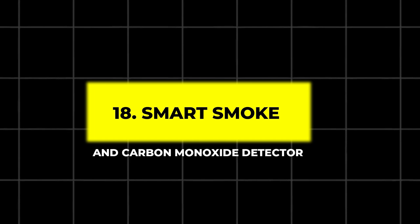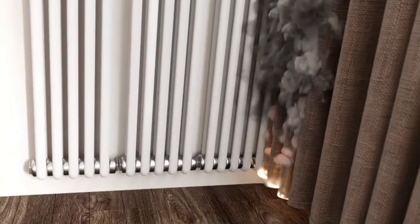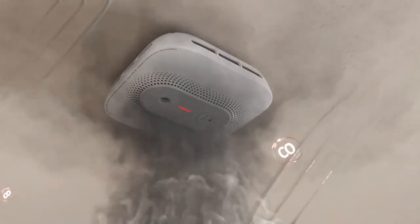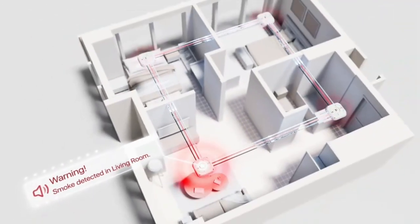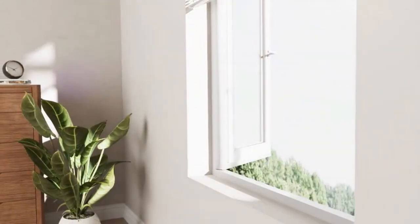18. Smart Smoke and Carbon Monoxide Detector. Traditional smoke detectors save lives, but smart versions take it a step further by sending alerts directly to your phone. The Smart Smoke and Carbon Monoxide Detector monitors your home for both threats.